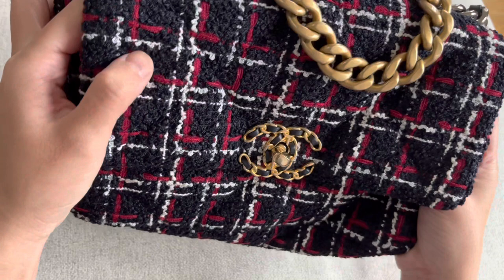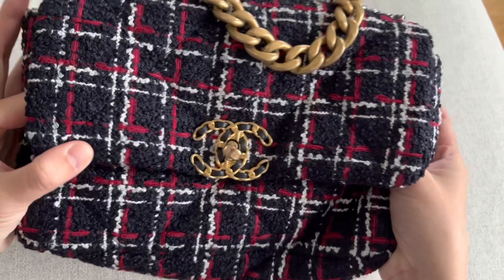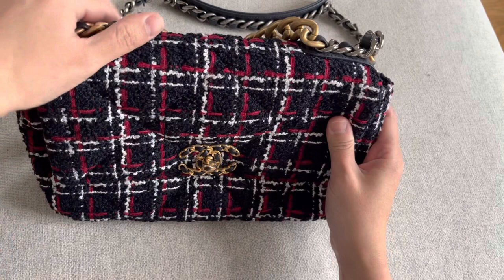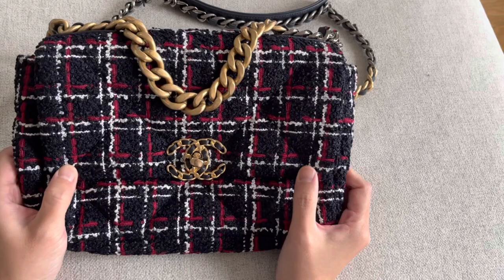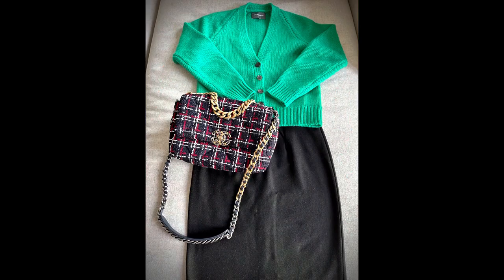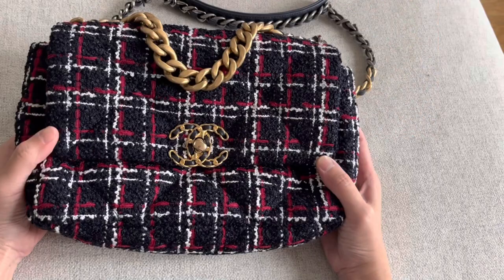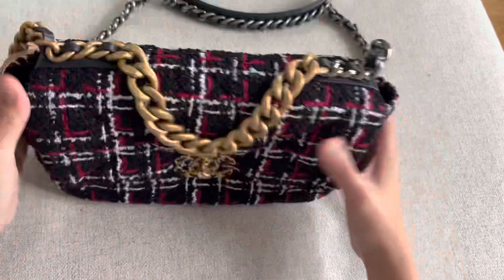These lines in the tweed are not solid — they're sort of dotted, which is really cute. At first I was worried this pattern wouldn't be easy to pair with outfits, but surprisingly it's been easier than I thought. I was able to find multiple color schemes and outfit styles that go really well with this bag, so I was very happy with how it turned out.